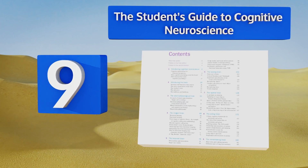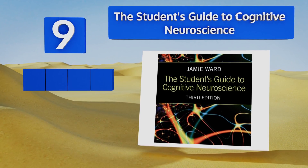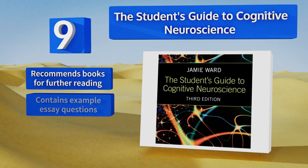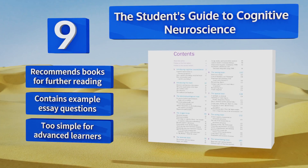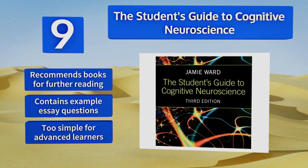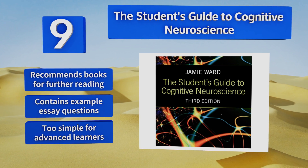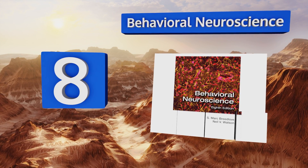At number nine, beginners should check out The Student's Guide to Cognitive Neuroscience, as it's a gentle introduction to the topic. Everything is laid out to give newcomers an easy time transitioning into the subject, including summaries of key points, interesting feature boxes, and more. It recommends books for further reading and contains example essay questions, but it's too simple for advanced learners.